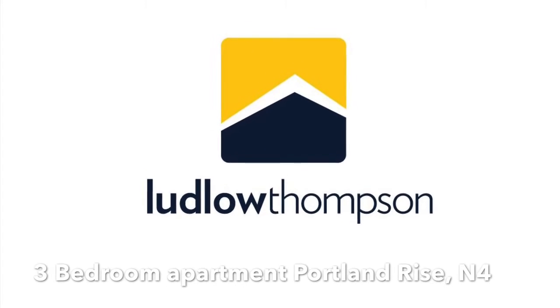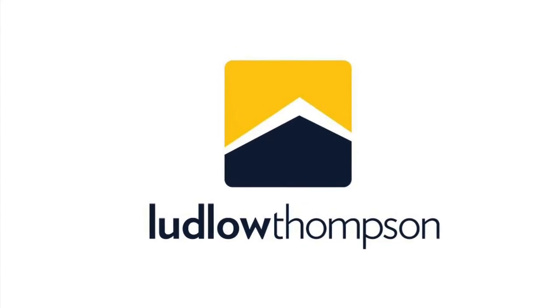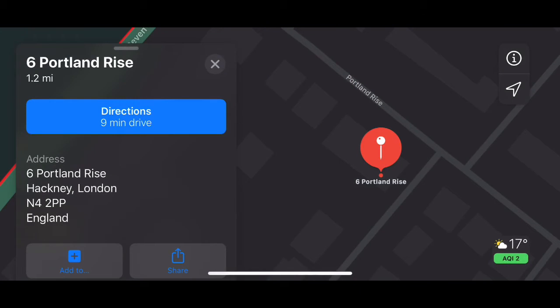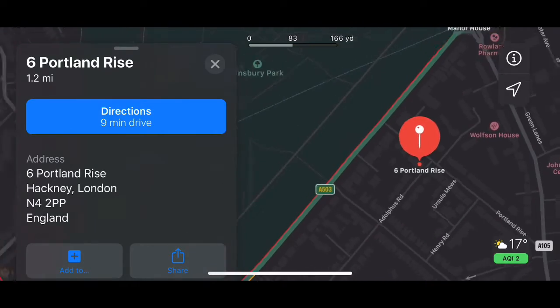This is the two-bedroom property on Portland Rise, N4. This is the location of the property, within walking distance from Manor House and from Finsbury Park station, and right next to Finsbury Park itself.